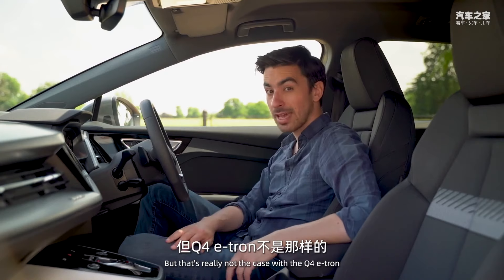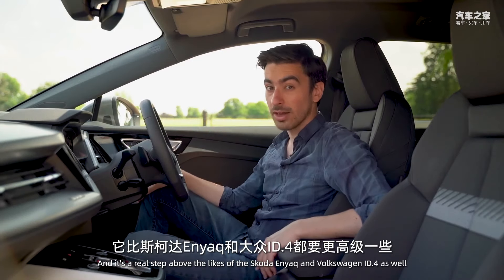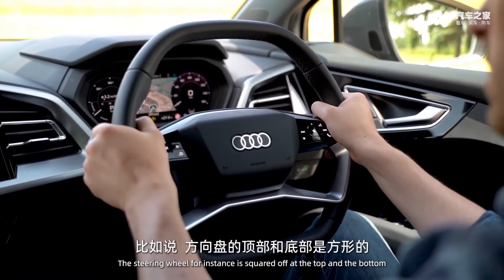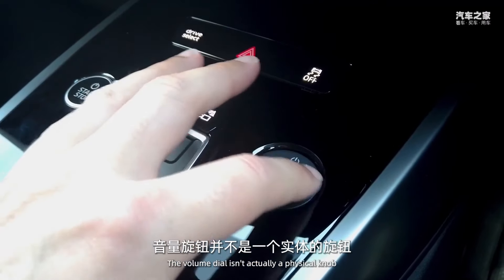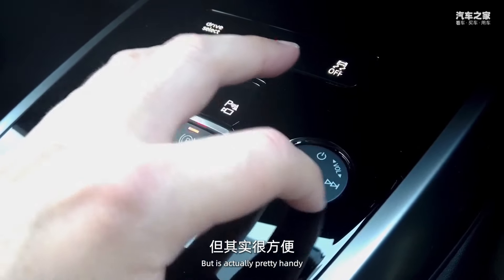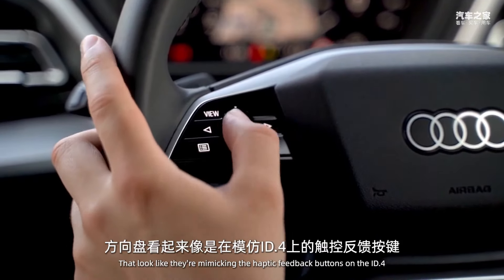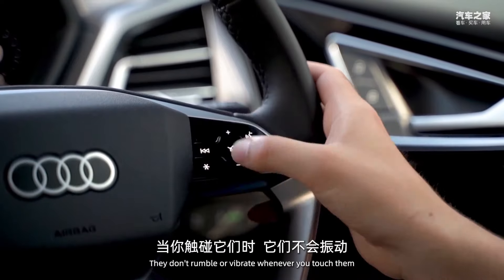Some of Audi's cheaper cars can feel a bit budget on the inside, but that's really not the case with the Q4 e-tron — it's a real step above the likes of the Skoda Enyaq and Volkswagen ID.4. The steering wheel is squared off at the top and bottom, so it feels really sporty and matches the lines of the rest of the cabin. The volume dial isn't a physical knob but a touch panel, and there are physical buttons for the air conditioning, which contrasts with the touch controls on the steering wheel that mimic haptic feedback — though they don't actually vibrate when you touch them.